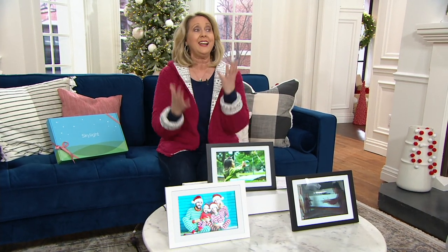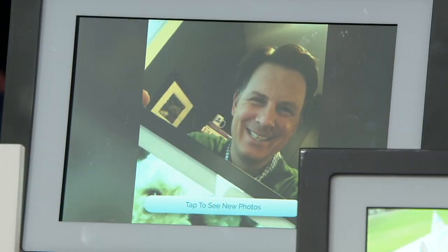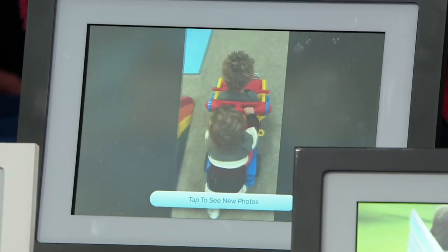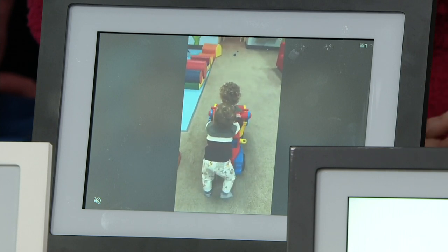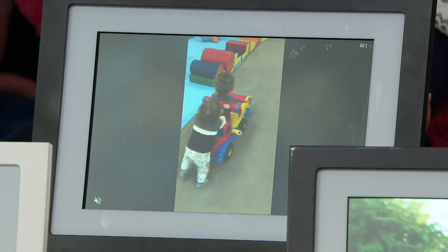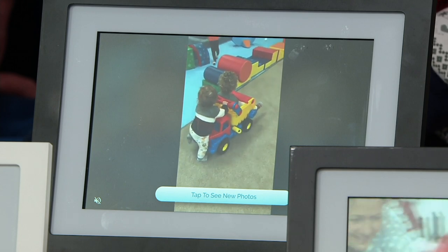I can come home from work and there will be a little note on the frame saying 'you have new photos' or 'you have a new video' — it's so exciting. My daughter-in-law sent one to me recently. By the way, that's my baby grandson who just turned one this weekend — he's pushing his twin brother. You can see the notification on the bottom of the frame: 'tap to see new photos.' That's all you have to do.